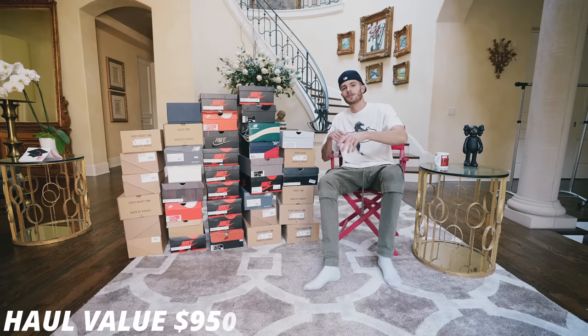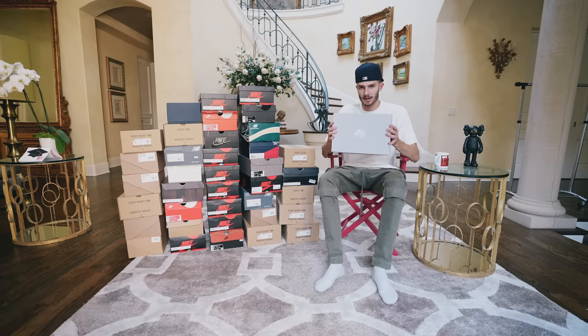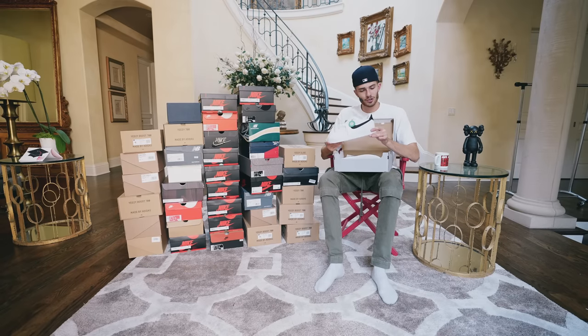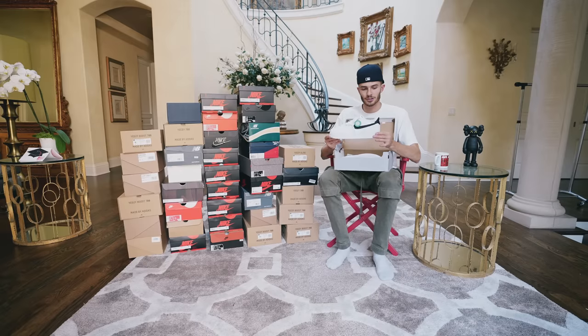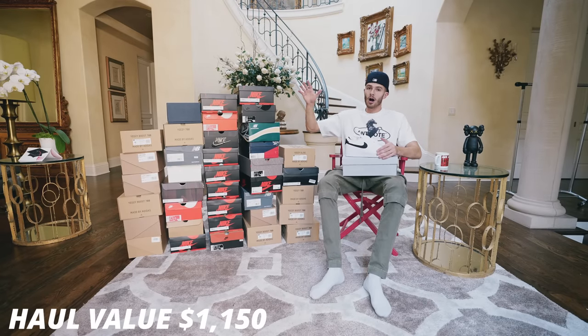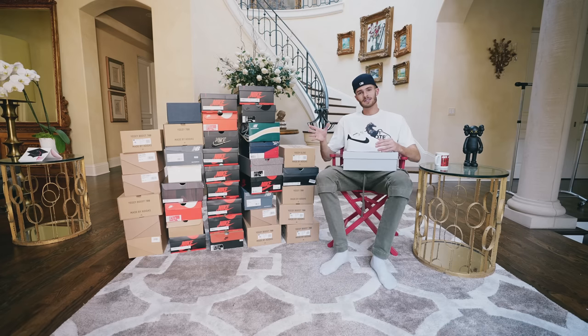We'll put those foam runners at $250 on the scoreboard. The next shoe is a pretty basic but clean pair of Air Force Ones — I believe they're called the Black Pebble Swoosh Air Force Ones. These are just really clean, and these are definitely a personal pair I'm going to wear. I want to make clear that I will not be wearing all of these shoes — I want to start collecting again, and sneakers are a safer investment brand new.